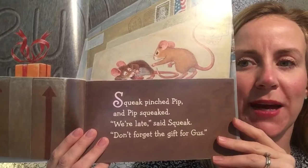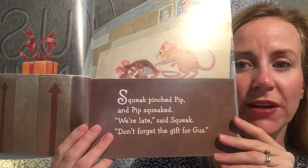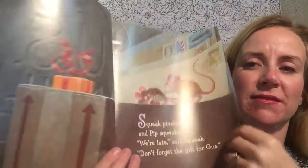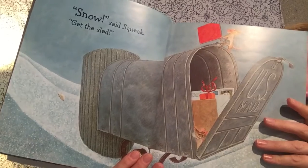Squeak pinched Pip, and Pip squeaked. "We're late," said Squeak. "Don't forget the gift for Gus." Snow, said Squeak. Get the sled.